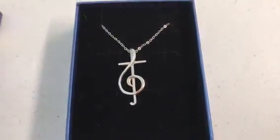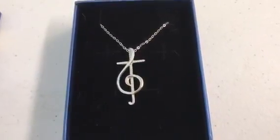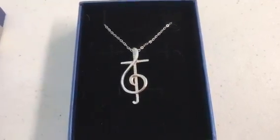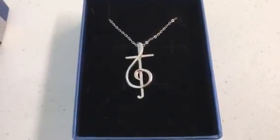Perfect graduation or birthday gift for the music lover in your life. I will include a link below where you can buy your own if you are so inclined.